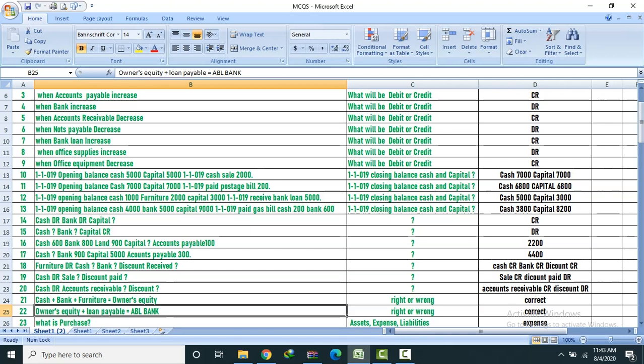Question 22: Owner's equity plus loan payable equals ABL Bank balance. Right or wrong? Answer: Correct.